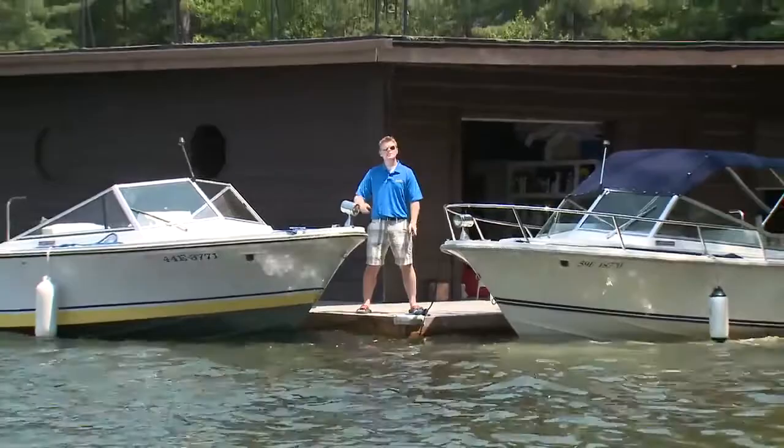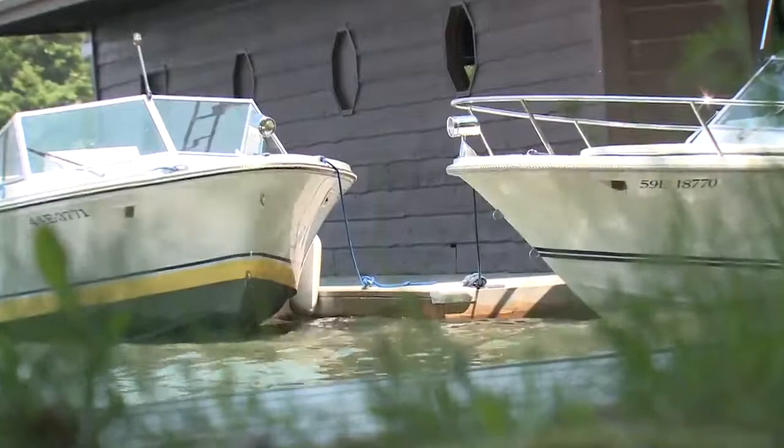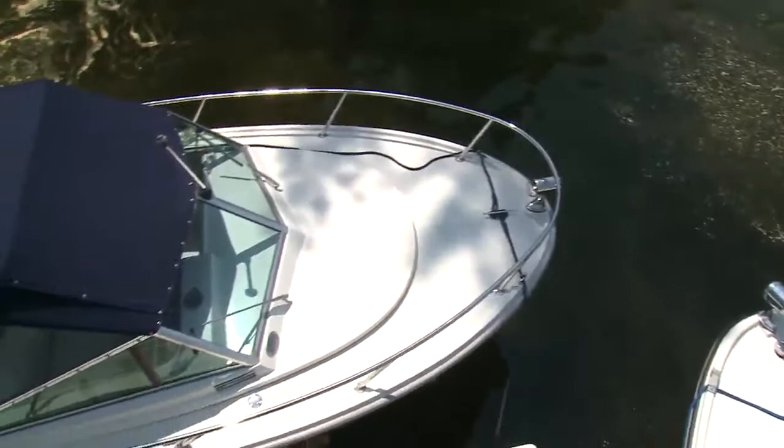We have a 20 and a 22 with an 11 year age difference. One of the first things you'll notice with this pair of Limestones is that even though there's a model and an age difference, they look very similar. That's because Limestones were designed by legendary Canadian designer Mark Ellis. They were his first powerboat design and they really show his respect and passion for traditional design, especially with the bow flare.